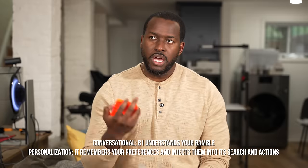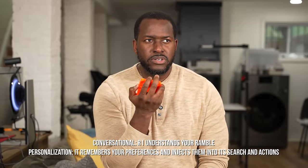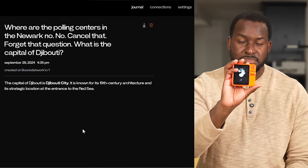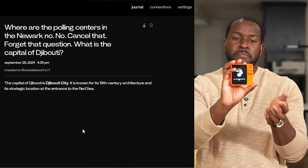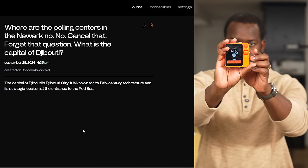You can also use it for straightforward conversational searches. I started asking about polling centers, then canceled and asked instead: 'What is the capital of Djibouti?' It searched and came back with the correct answer: Djibouti City, noting it's known for its 19th century architecture and strategic location. With Rabbit Beta, there's a lot you can do conversationally with your Rabbit R1.